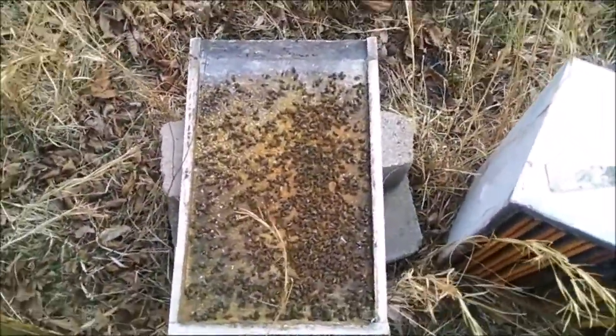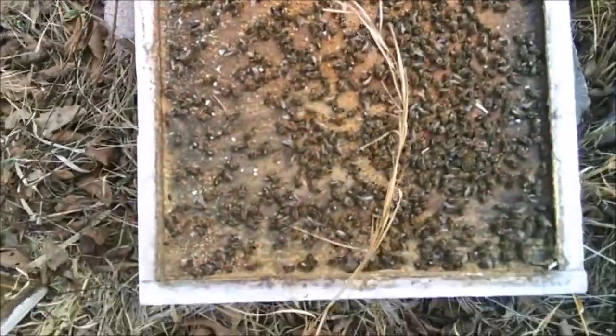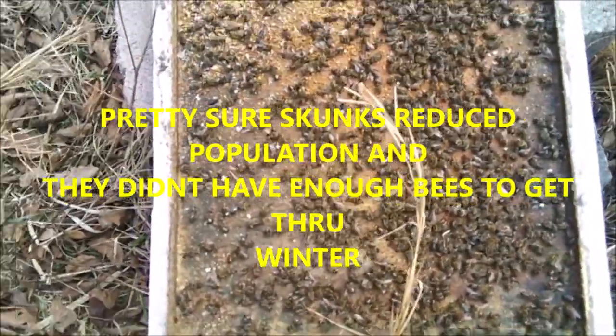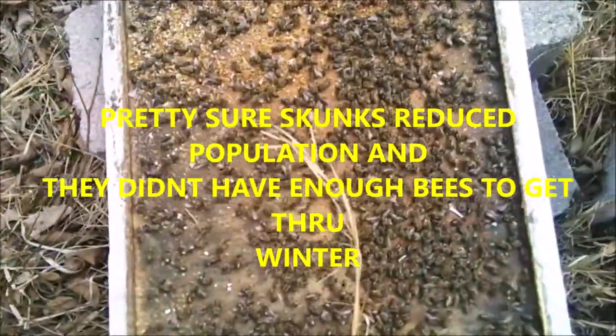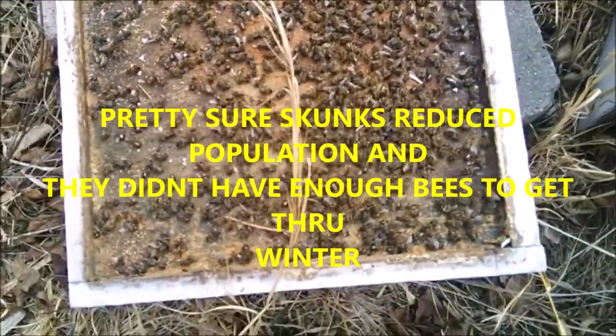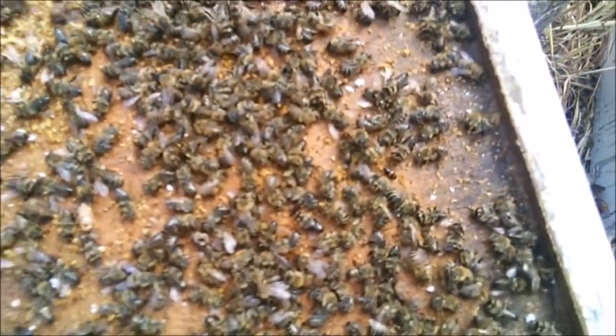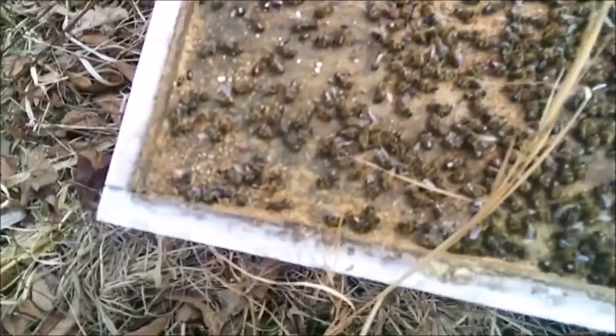I opened this one up — this is a hive that died. You can see all the bees there on the bottom board; they just couldn't make it for whatever reason. Small cluster at the end of the year — who knows what? There's a little beetle, but it's not a small hive beetle.